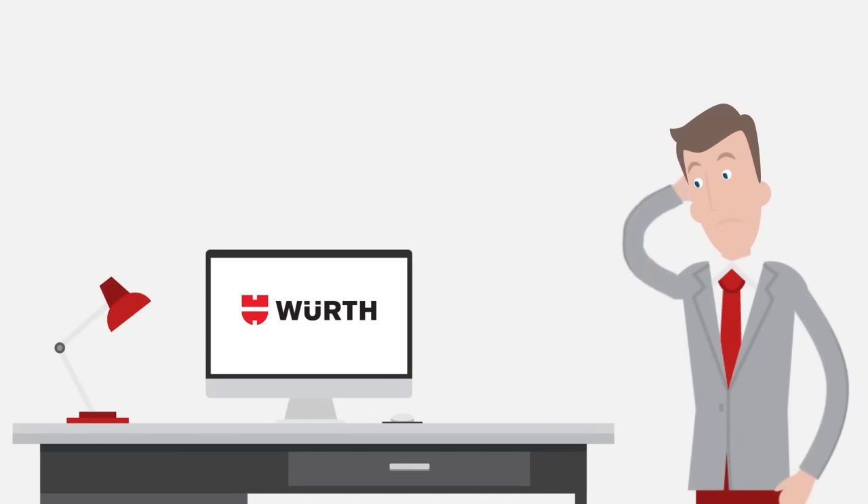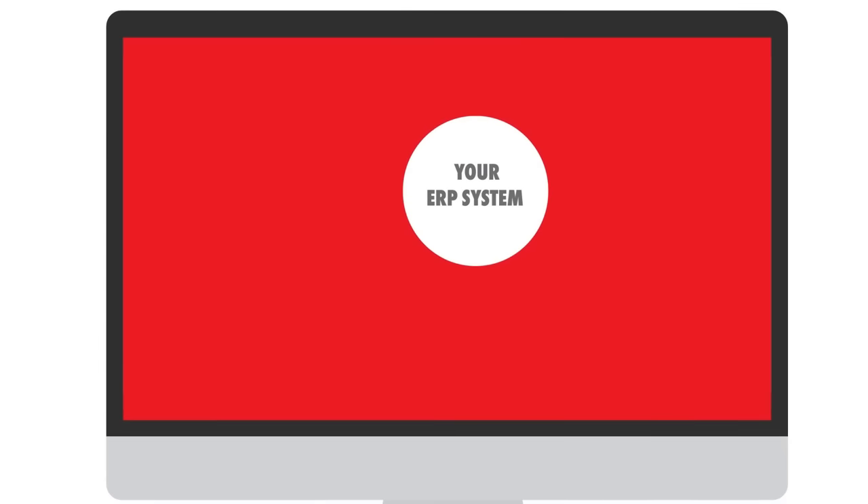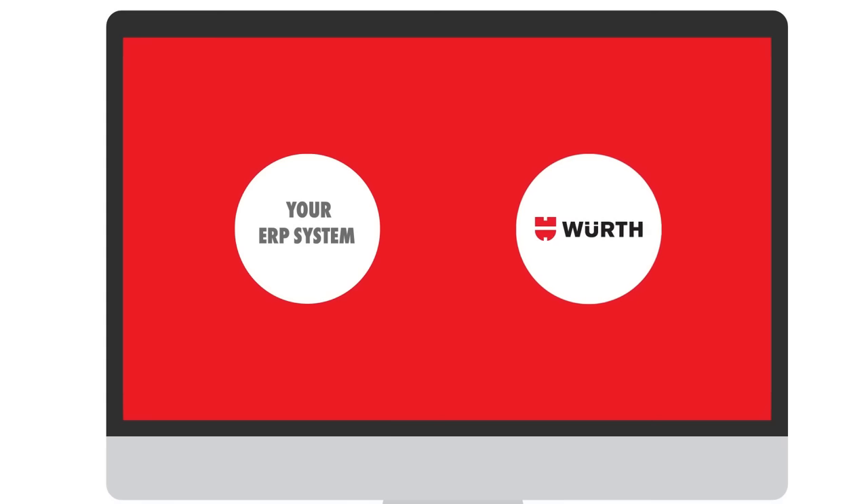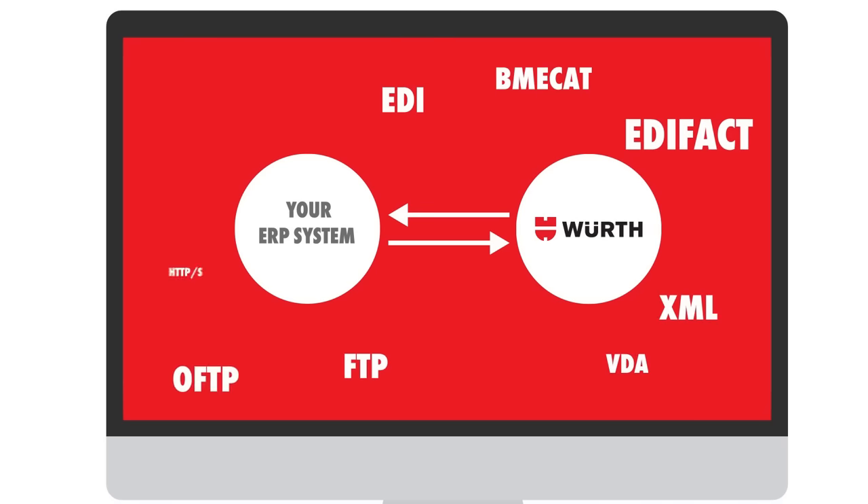So many new systems to get used to? Nope! E2E ensures that you can link your ERP with the Wörth inventory management system — for example, with EDI. This way, you always have an overview, your familiar environment, and complete transparency, regardless of whether it's an order, a delivery, or a billing process.